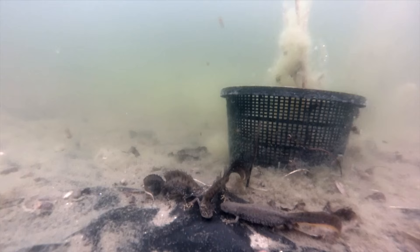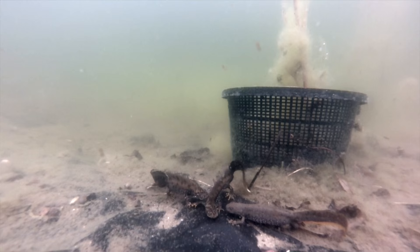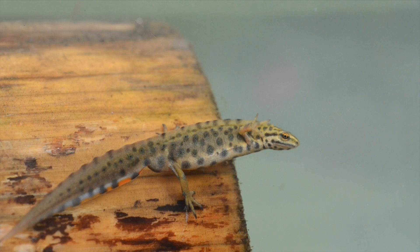Great crested newts are fully protected. Habitat loss, invasive species, and pollution all affect them. A lot of ponds are being lost — farm ponds lost through drainage and not being maintained — so they're losing their habitat. This affects all amphibians, so by having a wildlife pond in your garden you're providing a lifeline for not just rare species but all amphibians.